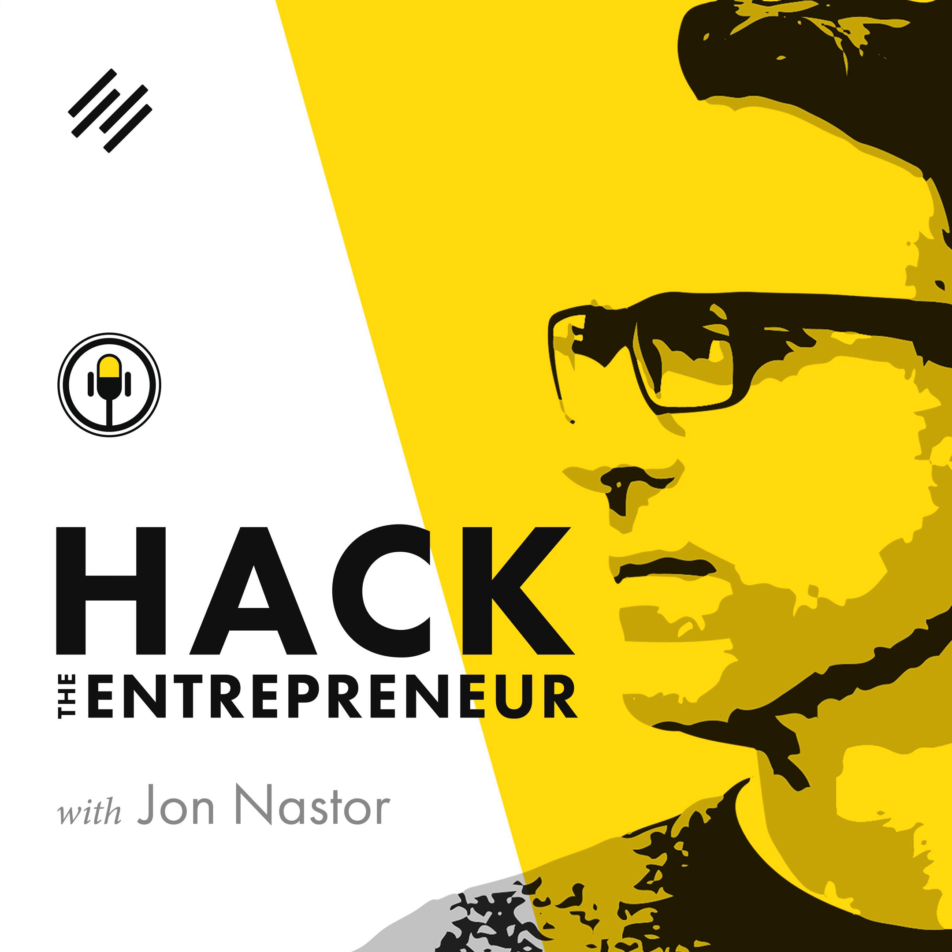We are back with another episode of Hack the Entrepreneur, and today we have a very, very special guest. Mike, welcome to the show. Thanks for having me, John. Absolutely, my pleasure. It's been a long time coming and I'm glad to have you. So let's jump into it, Mike.